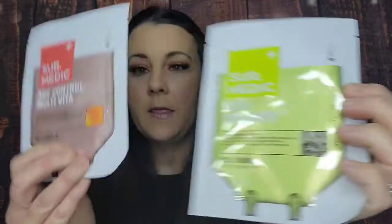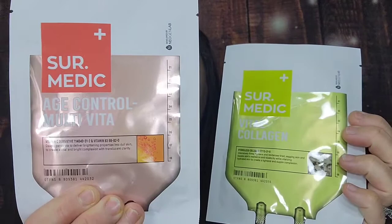We also got a couple of sheet masks — these are the Cermetic Vital Collagen and Age Control multivitamin sheet masks. We got the collagen one and the age control one. Getting older, I could use both! I always love getting sheet masks, and these are also full size at $3.50 per mask, so that adds another $7 in value. So far, it's a great bag.